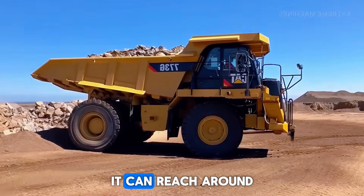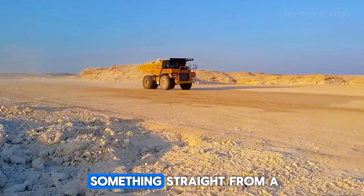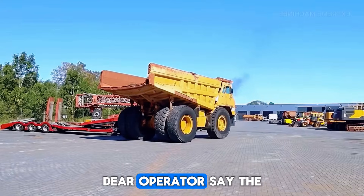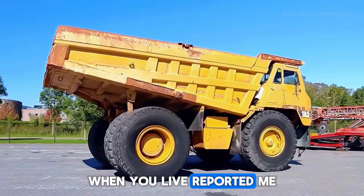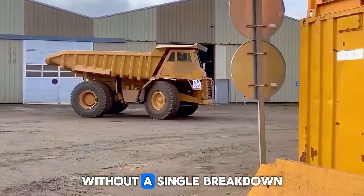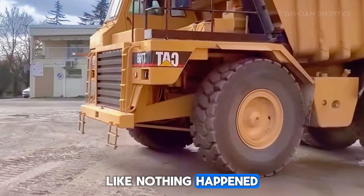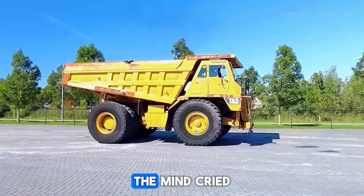Even fully loaded, it can reach around 90 kilometers per hour, which is remarkable for a heavy hauler. Its body looks like something from a military convoy — high cabin, thick metal all around, and tires that look like they belong on armored vehicles. Operators say the ride feels surprisingly smooth, even when crossing frozen ground. One unit reportedly traveled over 1,500 kilometers across Arctic ice without a single breakdown. But if you think this monster is unbeatable, wait until you see the one that literally survived a mine collapse.